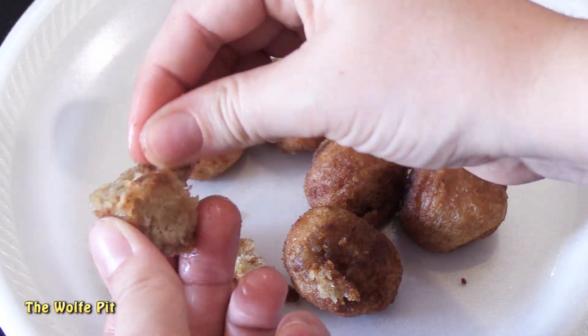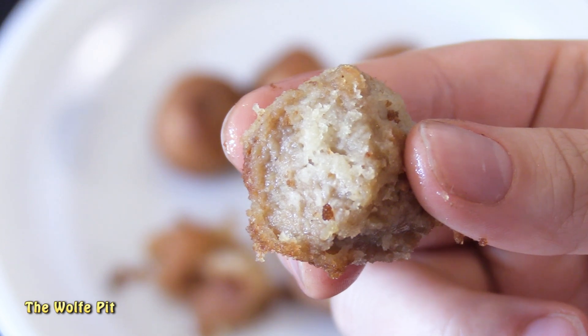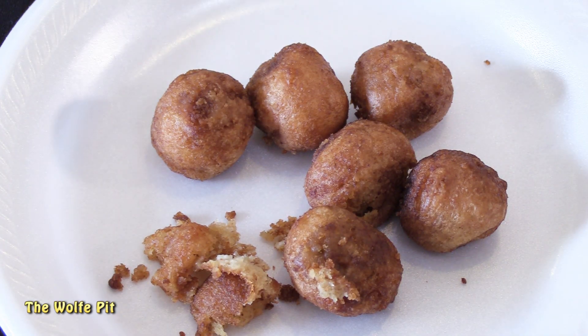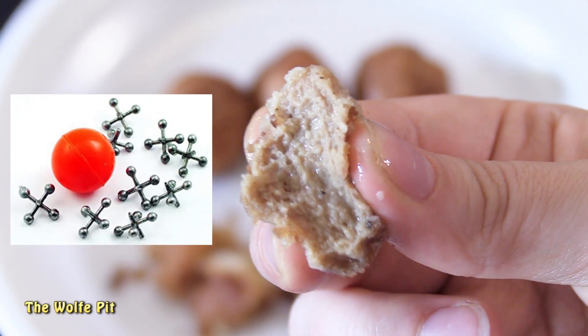I was really surprised at how bland the sausage was for being a Jimmy Dean product - their sausage is usually pretty good, but not this. And when I said it was spongy, I meant it - look at that spring! You could play jacks with this sausage meatball.